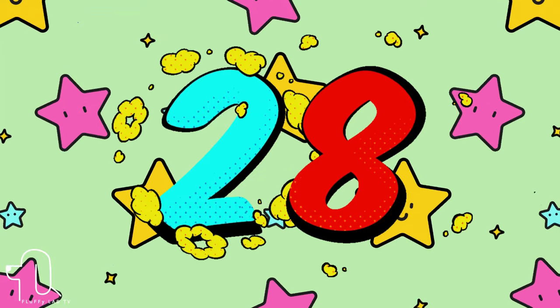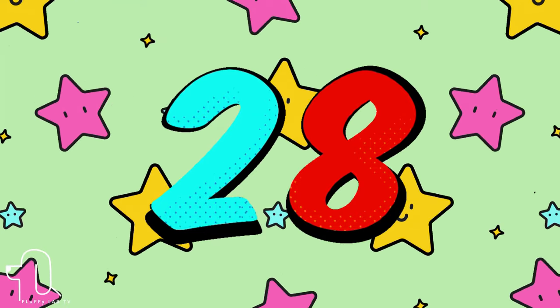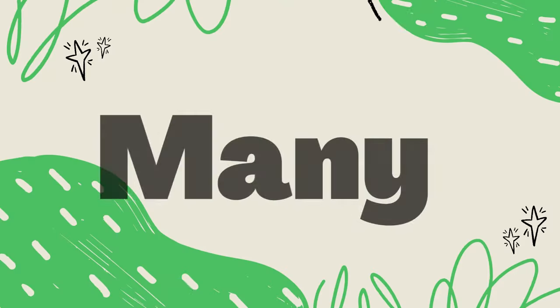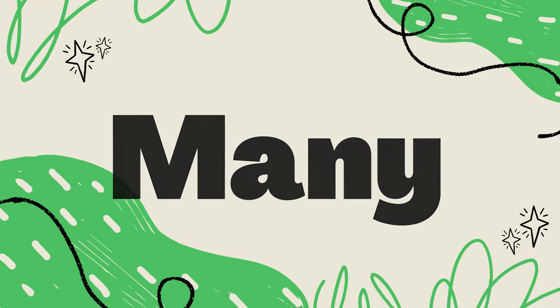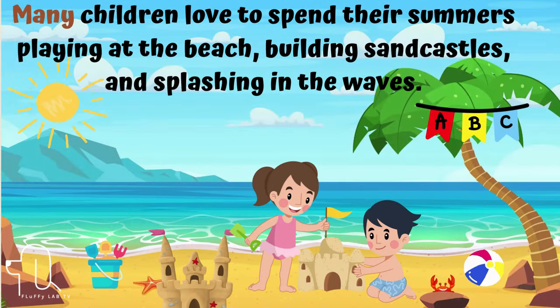Number 28. The next word is 'many.' Let's continue by using it in a sentence. Many children love to spend their summers playing at the beach, building sandcastles, and splashing in the waves.